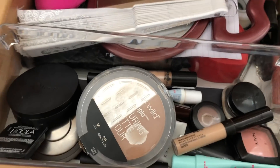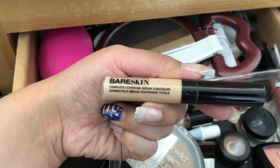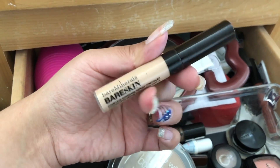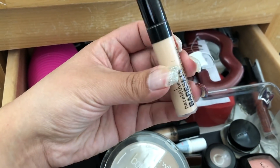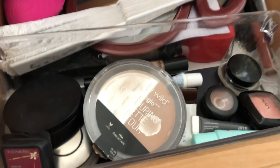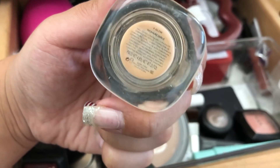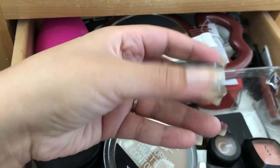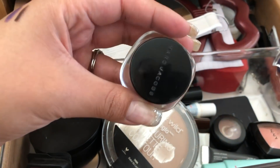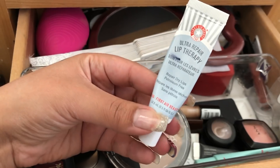Another product I'm taking on my trip from my project pan is the Bare Minerals Bare Skin Complete Coverage Serum Concealer in Medium. I like to wear this on no-makeup makeup days to conceal my dark circles and any redness. I'm also going to take the Marc Jacobs Remarkable Full Cover Concealer — you can kind of see my progress there — to correct my dark circles.